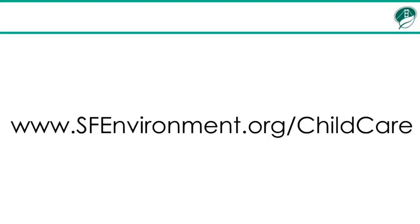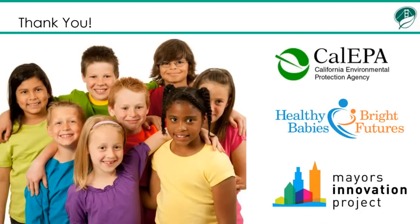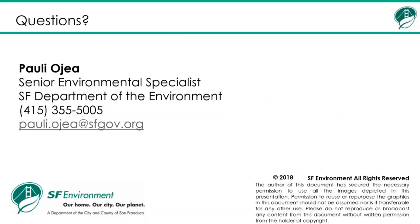We have more resources at our website, sfenvironment.org/childcare, as well as more videos like these. I want to thank you for listening, and I also want to thank our funders who made this work possible: Cal EPA, Healthy Babies Bright Futures, and the Mayor's Innovation Project. If you have any questions, please don't hesitate to give me a call at 415-355-5005 or contact me at pauli.ojea@sfgov.org. Thanks so much.